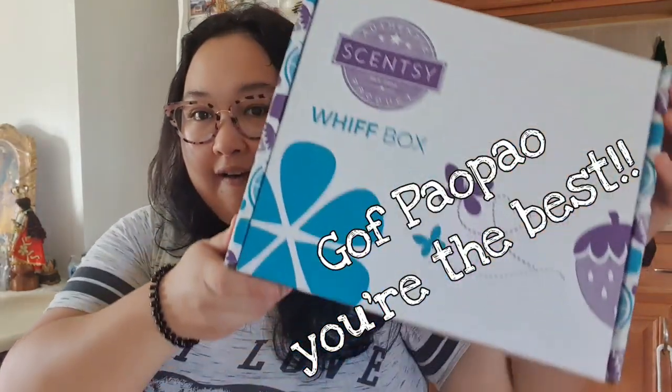My Scentsy rep was nice enough to gift me with a Whiff Box. If you're unfamiliar, it's a monthly box for $30 that usually contains about five to eight samples and full-size products. It's not just limited to their bars — it also includes room sprays, scent circles, and anything from laundry to skin care. It always contains the scent of the month and a sneak peek of next month's scent. So let's see what's in here.